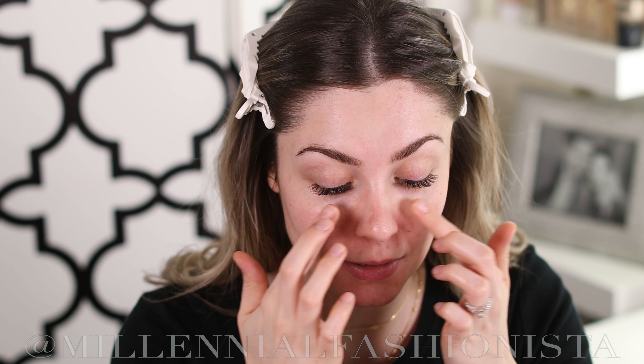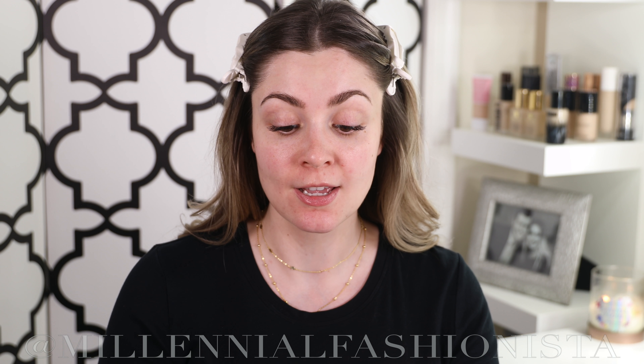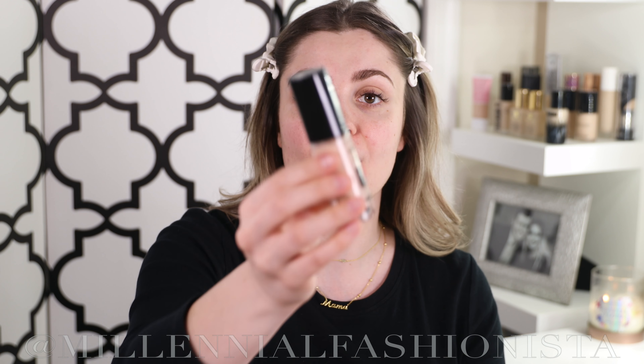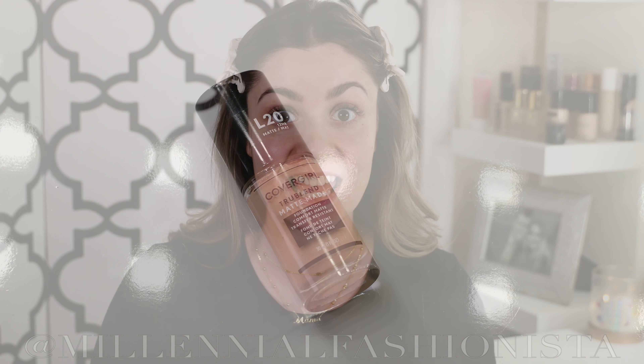Next step is primer, and I'm using the CoverGirl True Blend mattifying primer, which helps control oily-looking shine. The foundation I'm using has a natural dewy finish, so I think it'll be great to counteract some of that dewiness. You always want to make sure you press your primer into your pores — a lot of people just swipe it on, but you want it to get into those pores and really absorb into the face rather than sitting on the surface.